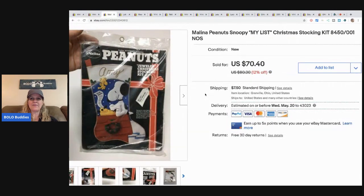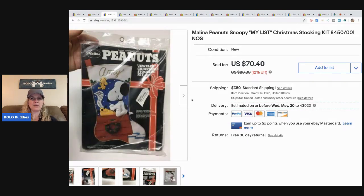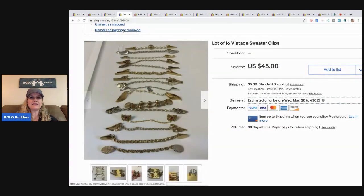The next item is this Christmas stocking. I sat on this for quite a while waiting for the right buyer, but I knew it was special. I sold it for $70.40 and the buyer paid shipping. It's a Peanuts Snoopy 'My List' Christmas stocking kit.